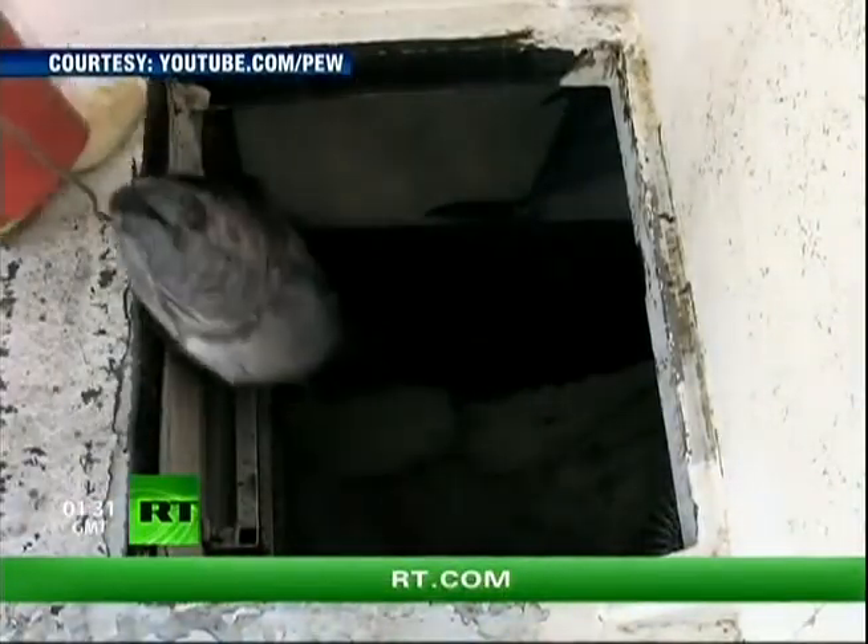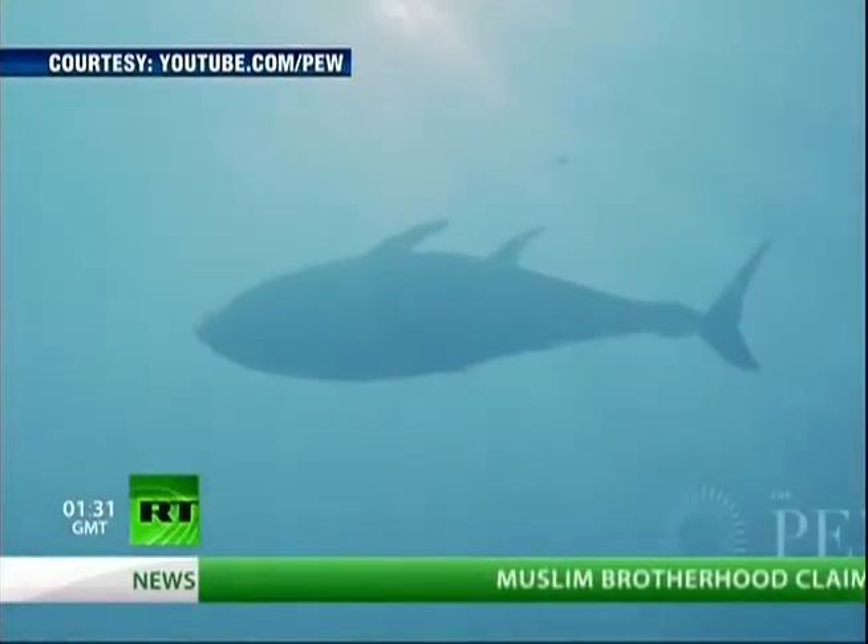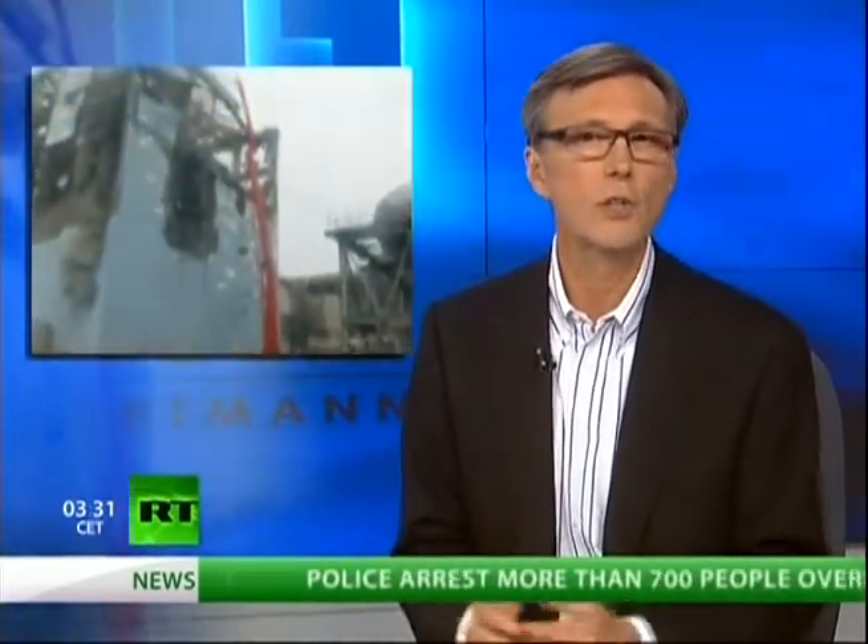Health officials say the levels are too low to be considered a health threat — though no amount of radiation is good for you. Meanwhile, back at the crippled nuclear plant, a bulge was detected in the walls at reactor 4, increasing fears that the structure holding tens of thousands of highly radioactive spent fuel rods is not sound. For the latest, I'm joined by Kevin Camps, radioactive waste watchdog at Beyond Nuclear.